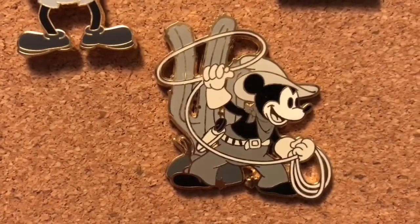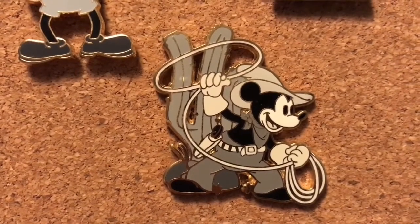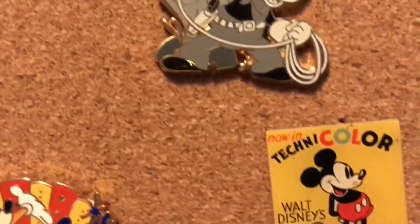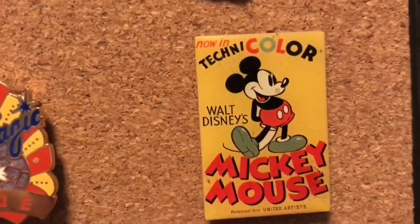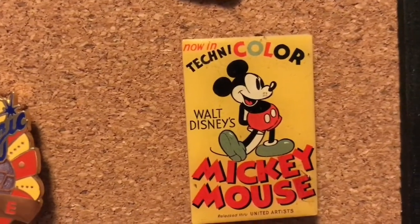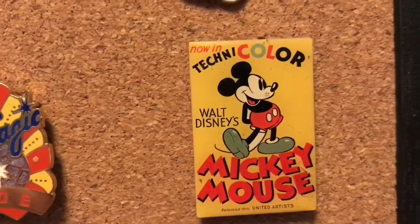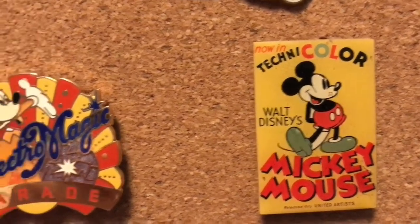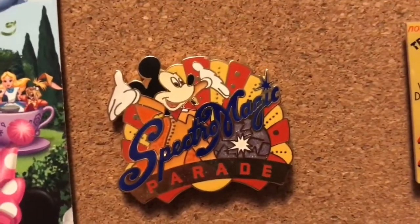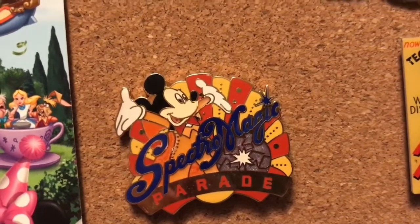Down below that is the little cowboy Mickey — this was also part of that lanyard set. Directly below him is a poster-type pin from Disney Movie Rewards, 2013. And next to him we have our beloved Spectro Magic Parade pin, which was from 2003.